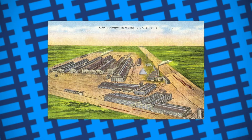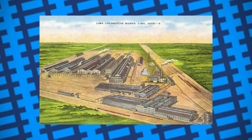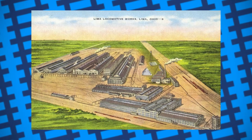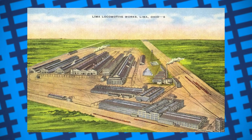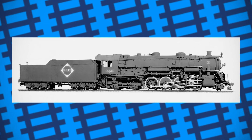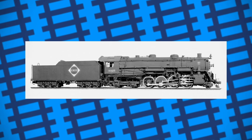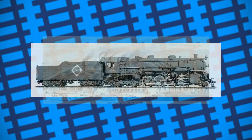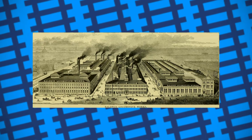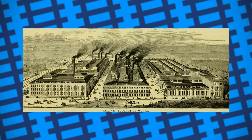Around the beginning of the 1920s, Baldwin was starting to face some serious competition from the Lima Locomotive Works of Ohio. Their chief engineer, William E. Woodard, had started to develop what was known as superpower, essentially making several significant changes to the designs of his locomotives to better utilise steam. This resulted in engines that were overall faster and more powerful. Baldwin needed to show they were capable of producing engines capable of matching Lima's new designs, and so in 1926, they answered back with this.